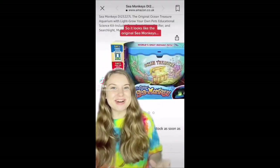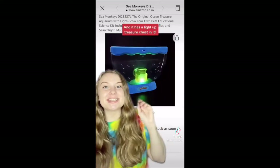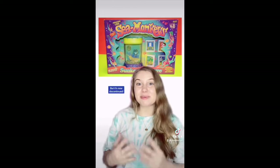It looks like the original Sea Monkeys are releasing a brand new tank on the 4th of September on Amazon UK. This tank is called Ocean Treasure and it has a light up treasure chest in it. The Sea Monkey's Sunken or Pirate Treasure tank came with a glow in the dark shipwreck and has come out in many different colours and styles over the years, but it's now discontinued.